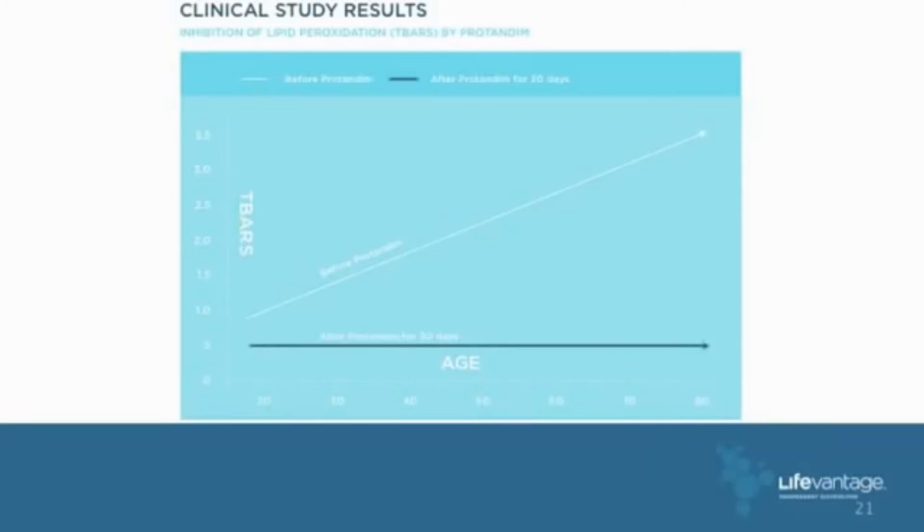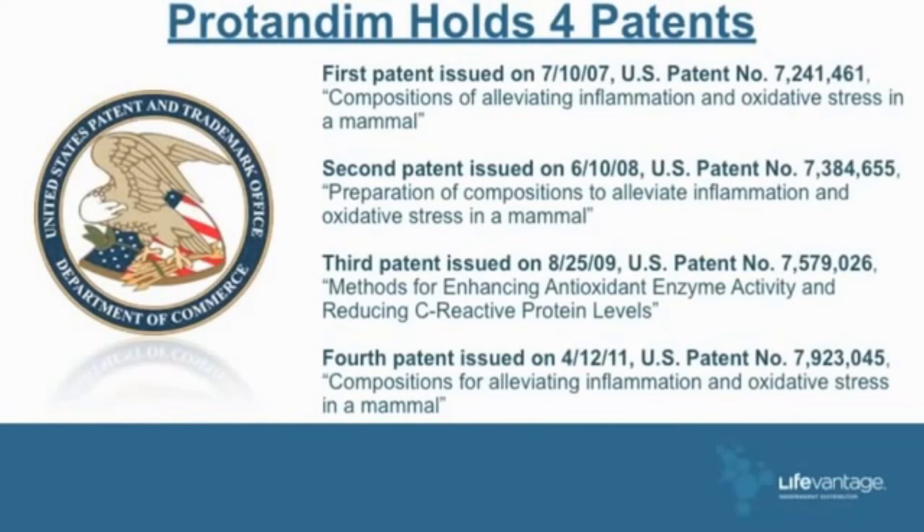I used to go to 11 nursing homes in Kansas City because I had a compassion for old people — now I am one. But I know I can cut down my aging, and that's what I'm all about today. We have four patents, issued in '07, '08, '09, and '11 — composition patents for alleviating oxidative stress in mammals. If you want exciting reading, read these patents, because they tell you everything Protandim was tested on.